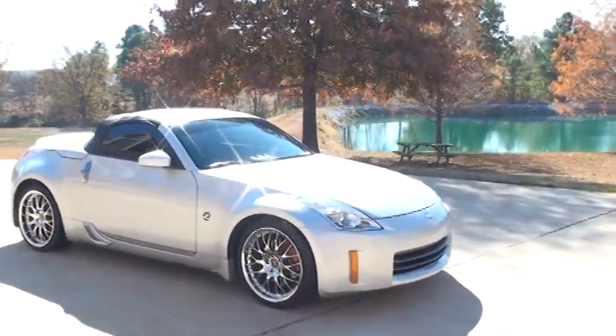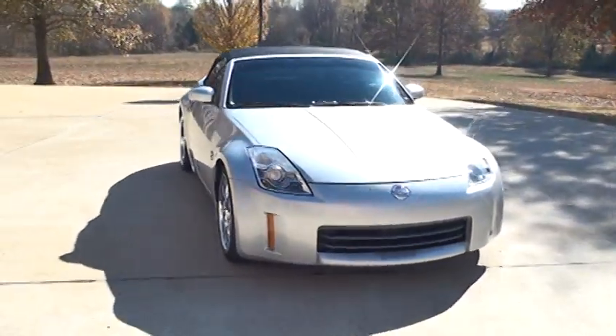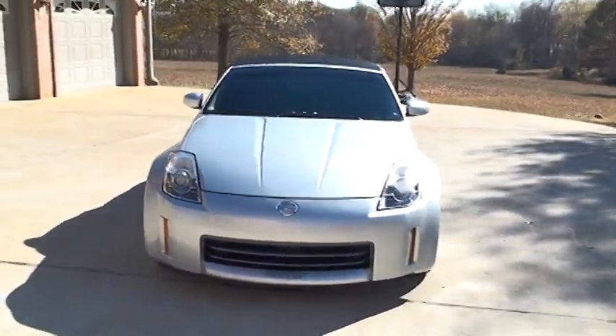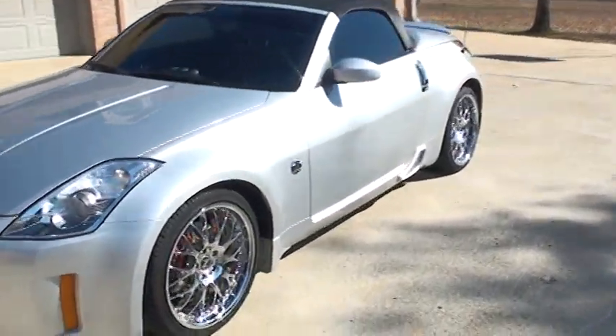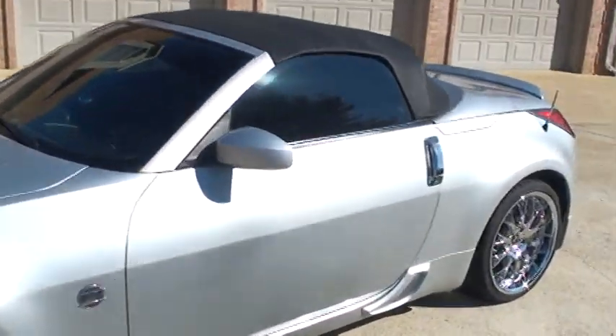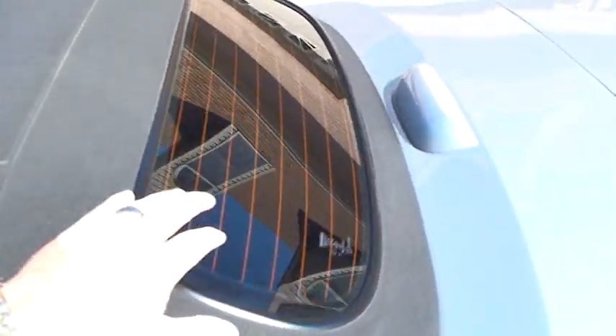Dual power seats — they're both heated. The top's in good shape, and it's got a rear glass window.